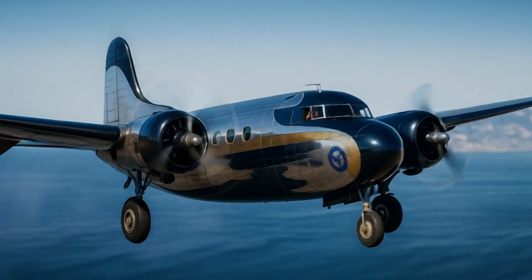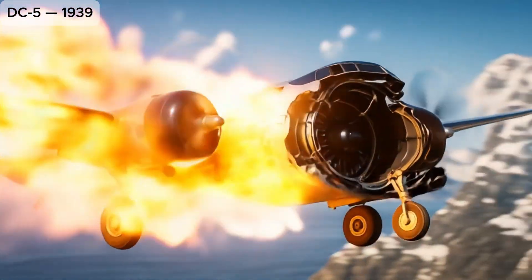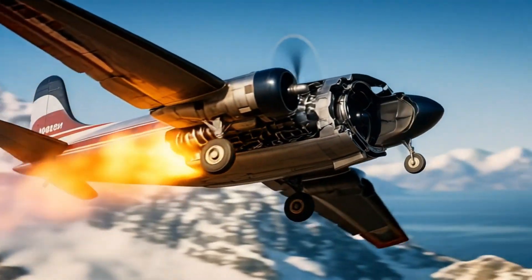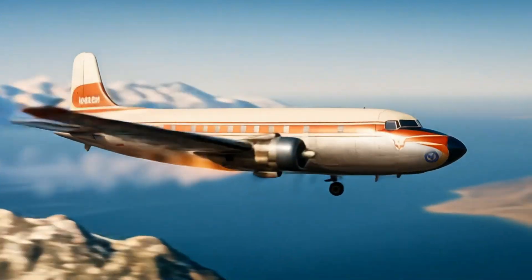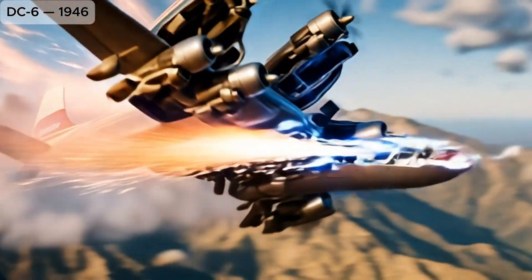DC-5: short-range high-wing airliner, only a few produced, mostly for military transport. DC-6: pressurized long-range airliner widely used for transcontinental and transatlantic flights.